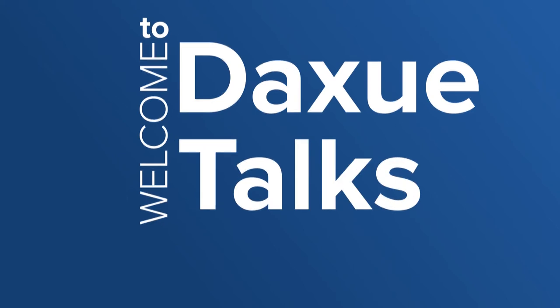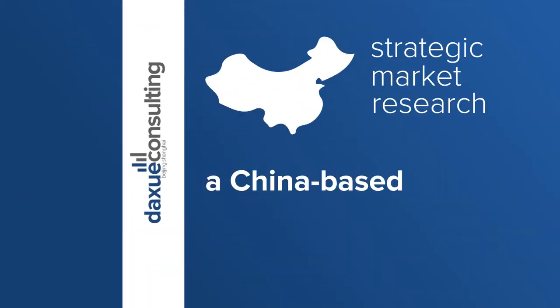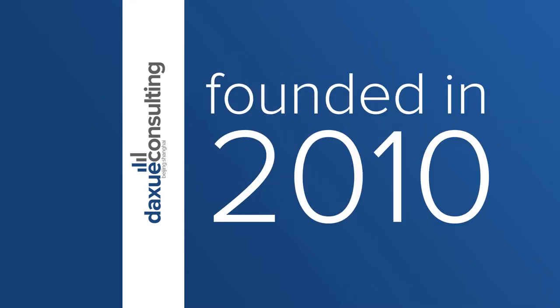Welcome to Dashway Talks, a show powered by Dashway Consulting, a China-based strategic market research company founded in 2010. I'm Mathieu Chabon. I'm a department manager for TUV Rhineland, which is a third-party laboratory specialized in the testing, inspection, and certification for consumer products.